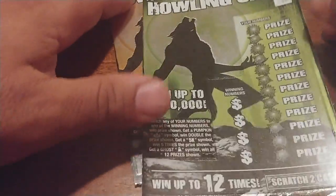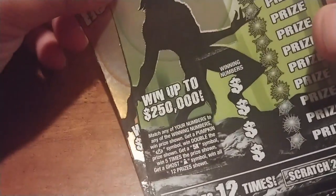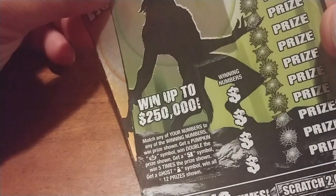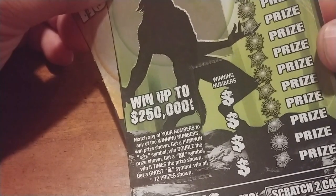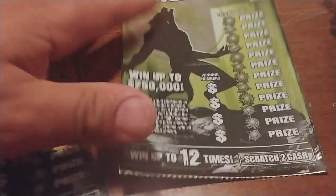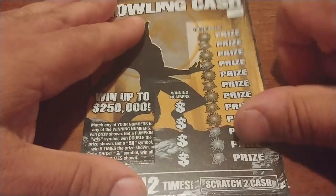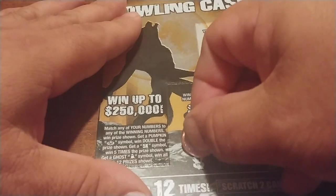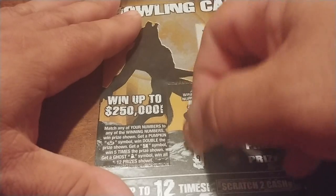Let's go on to the Howling Cash — it's a Halloween ticket. They put one out every year around this time. This one's kind of cool, I like the way it scratches. We're trying to match your numbers. A pumpkin is double, there is a 5X symbol, and a ghost to win all the prizes. Why couldn't they make the 5X like a witch or a wolf? They should have a Halloween theme if they're going to have a Halloween theme. The symbols for this ticket are the pumpkin, 5X, or ghost.